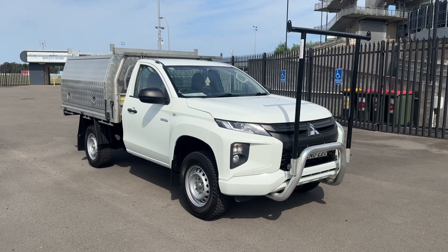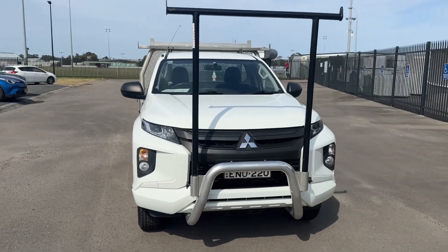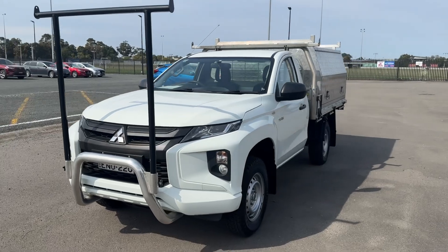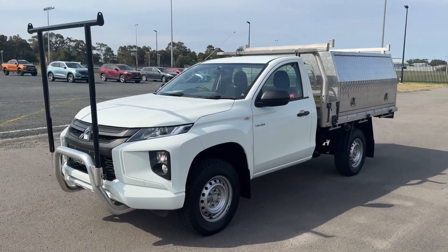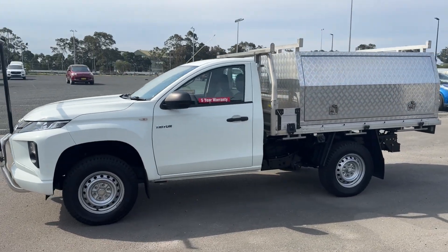Hi guys, Rick from Newcastle Vehicle Exchange here. An excellent commercial vehicle has just come in. This is a 2020 model Mitsubishi Triton GLX. It's the 2.4 litre turbo diesel, six-speed auto, and it's travelled 106,000 kilometres.